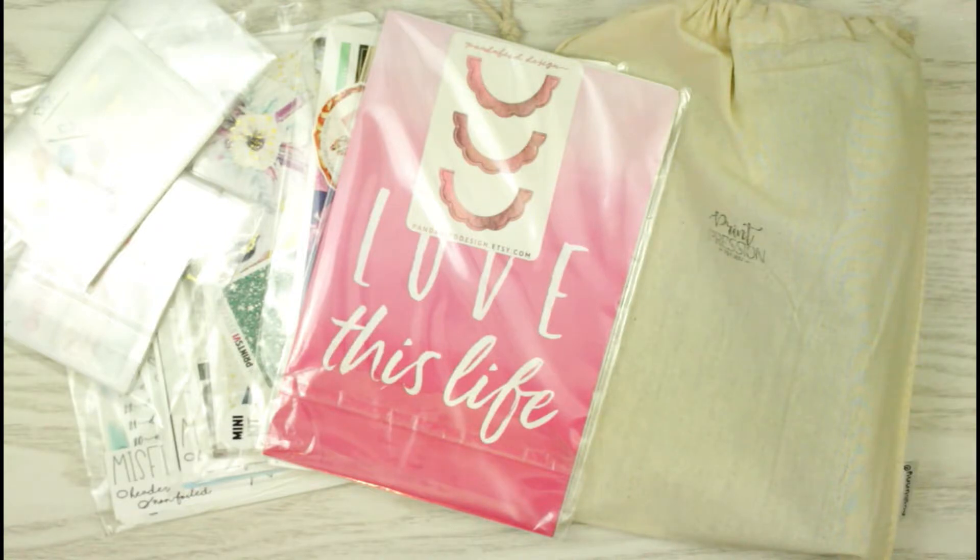Hi guys, welcome to my channel! Today I'll be doing a haul. This is going to be a mixture of things that I bought from the PPC sale, a couple of Two Dollar Tuesday items, and then a couple that were just on sale.